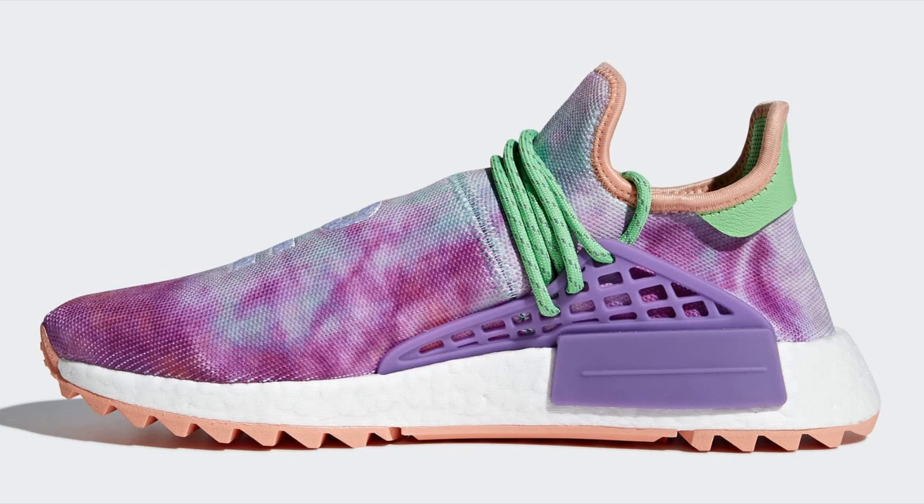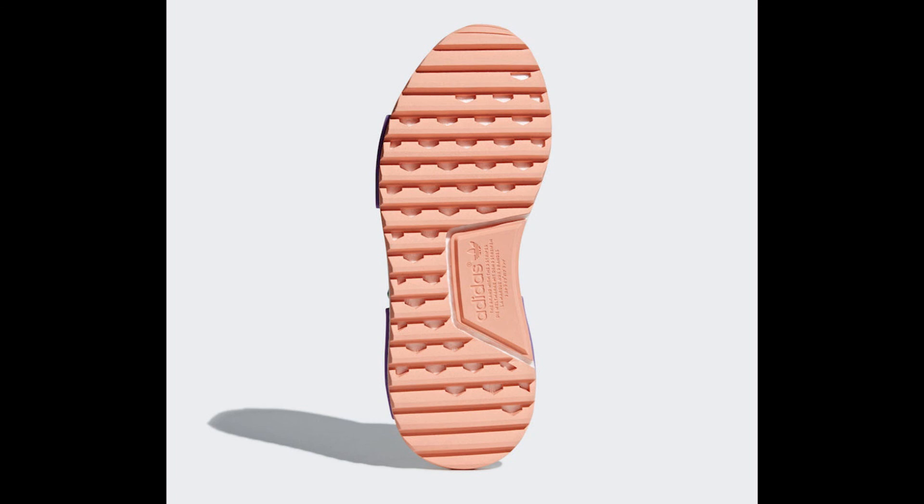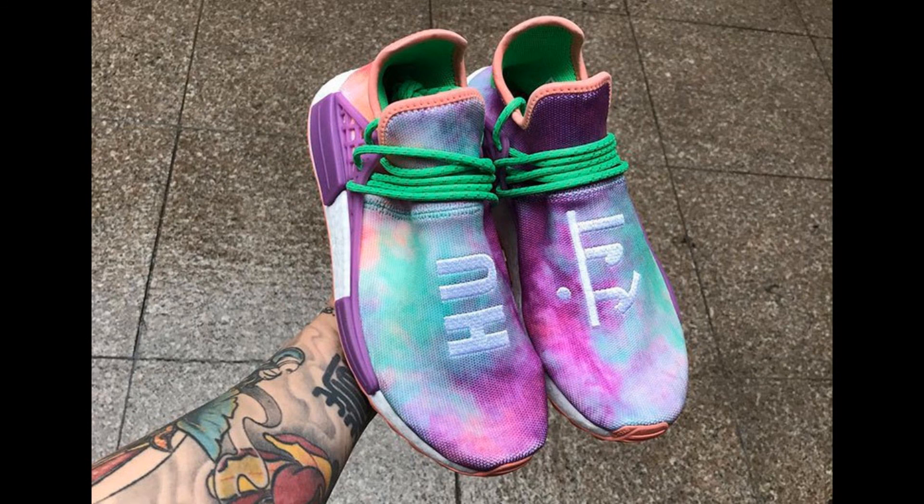The interesting fact about the NMD silhouette is that every type of shoe — from the R1, to the R2, to the Human Race — fits perfectly with your clothes. This will be released on March 26th, and I guess I will save up money again.